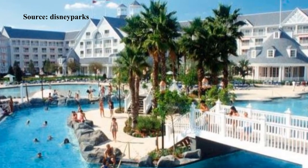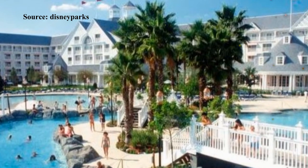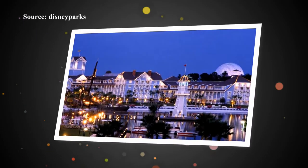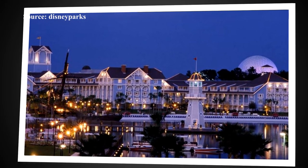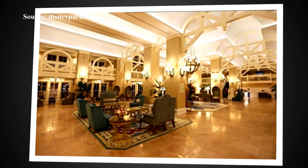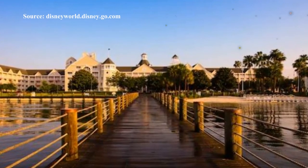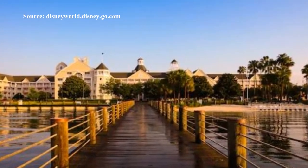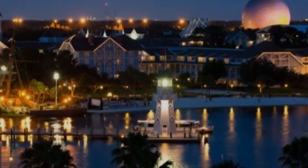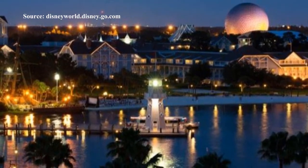Disney's Beach Club Resort is a deluxe waterfront resort with a fun beach inspired theme. It's based on a relaxed, chilled New England style resort. The hotel consists of two five story buildings and features blue clapboard cladding together with white washwood trim. Throughout the hotel there are sea inspired touches with hardwood floors and white wicker furniture. The main lobby has a relaxed and chilled feel and features seahorses, starfish and shell decorations. On the outside there is even a white sand beach.